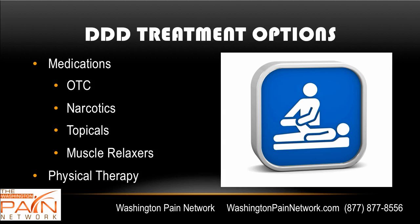Treatment options — there are quite a few. Medications might include over-the-counter options such as anti-inflammatories and Tylenol, narcotics for when the pain is bad (though they're not recommended for long-term use), topical medications that can simply be rubbed on the back as a cream and can be very effective, and muscle relaxers for exacerbations.